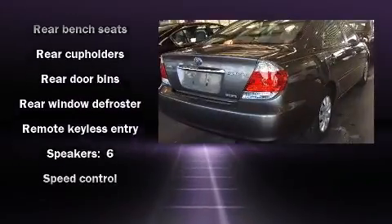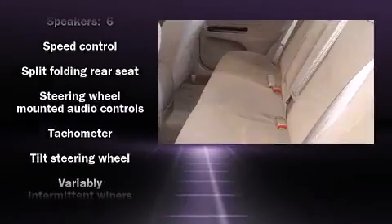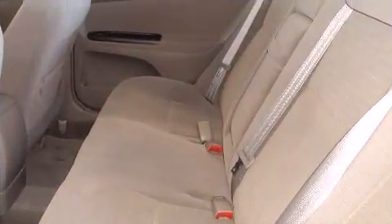Toyota ensures the safety and security of its passengers with equipment such as dual front impact airbags, a panic alarm, and ABS brakes.